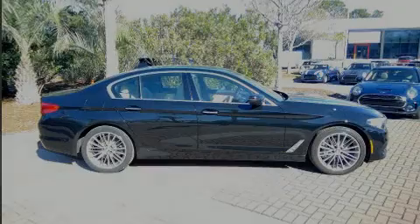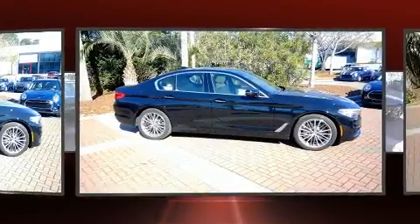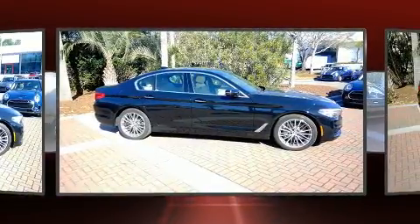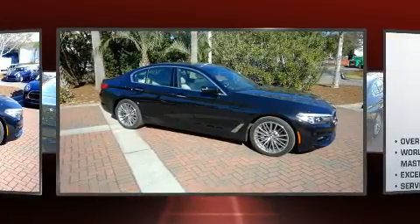Familiarize yourself with the 2017 BMW 530i. This four-door, five-passenger sedan just recently passed the 20,000 mile mark. It features an automatic transmission, rear-wheel drive, and a two-liter four-cylinder engine.